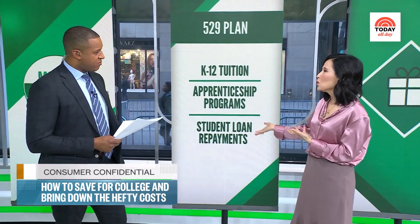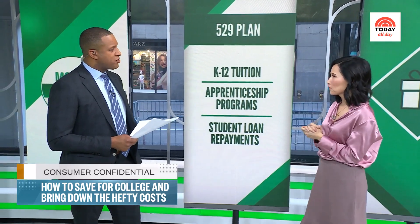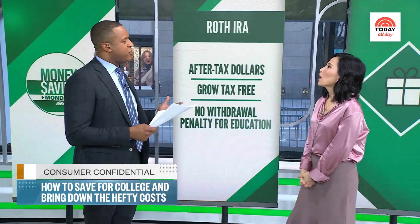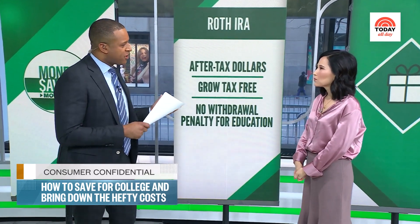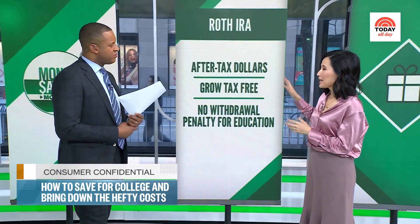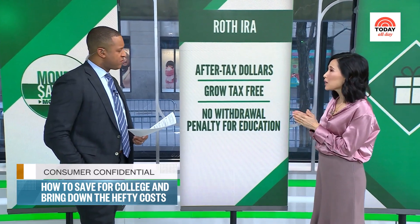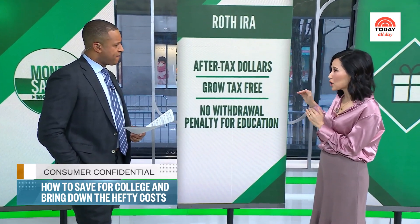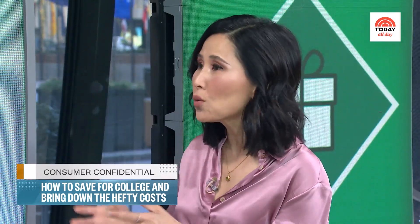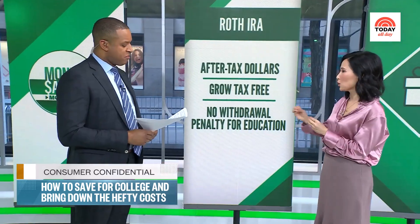You can even use 529 money to pay off student loans, so it's not just for college anymore. You can also use a Roth IRA for college expenses. You're putting after-tax dollars into a Roth IRA — it grows tax-deferred — and if you transfer that money into an educational payment, there are no penalties. So if you have a Roth IRA, consider putting some of that money towards college payments as well.